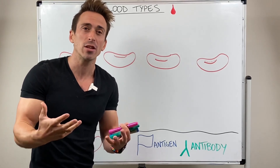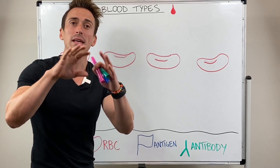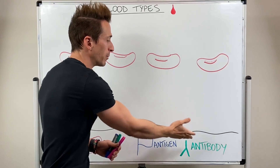This is actually what happens when pathogens enter the body. Microorganisms that shouldn't be there are covered in antigens that say 'I don't belong to you,' and our antibodies recognize them.